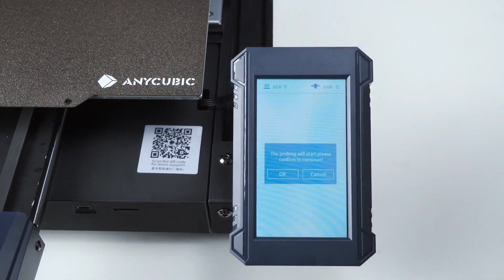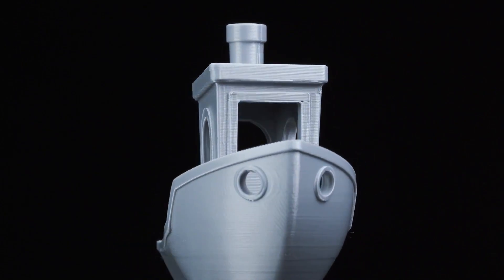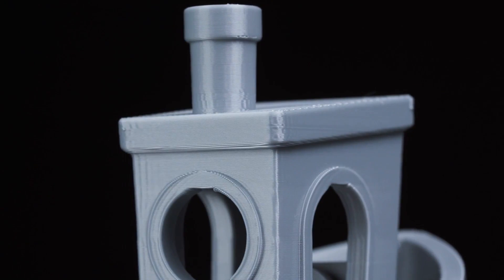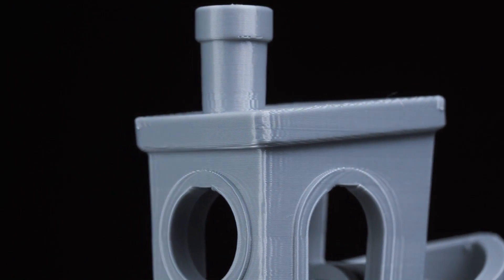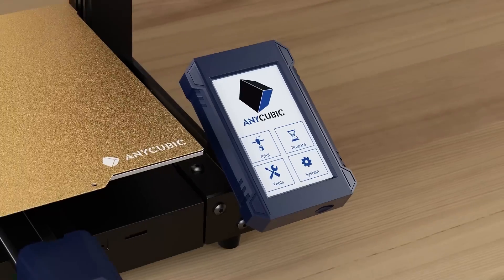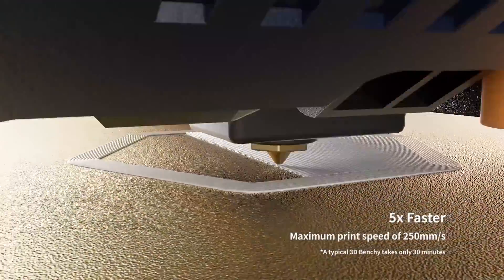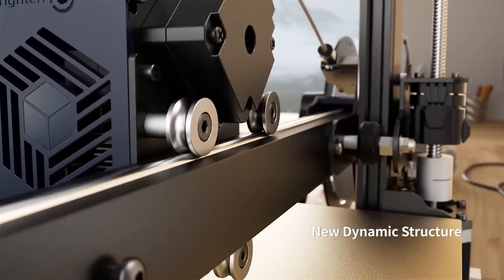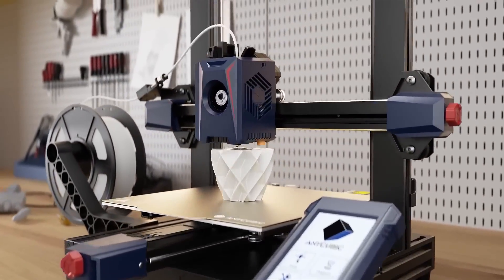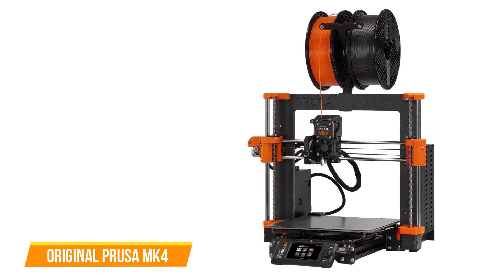In terms of print quality, the Cobra 2 delivers decent results, with minor detailing issues on smaller prints but excelling on larger projects. Some occasional misprints were encountered, but the majority of test prints were satisfactory. Despite its imperfections, the Anycubic Cobra 2 carves out a niche as a budget-friendly 3D printer that excels in speed and affordability — a compelling choice for beginners looking to explore 3D printing without breaking the bank.